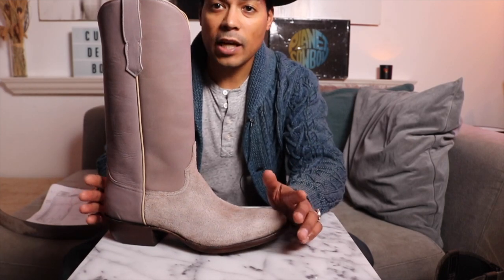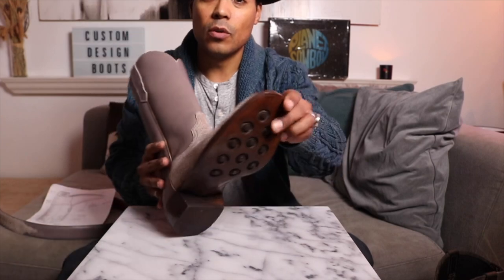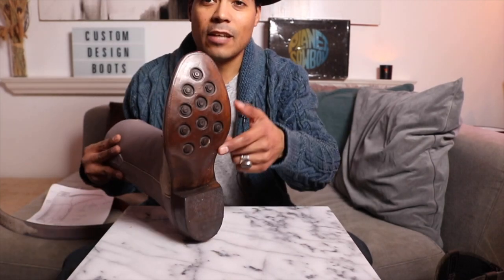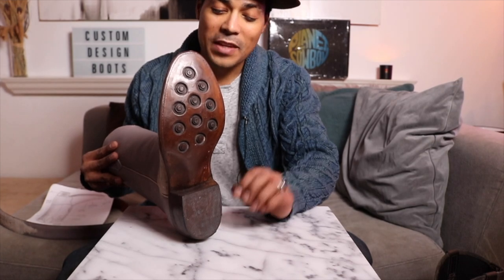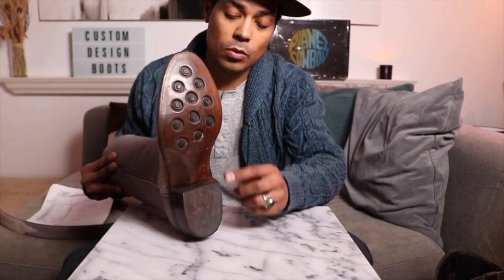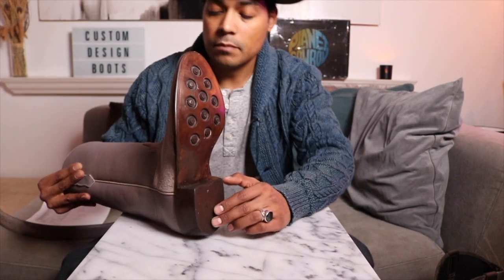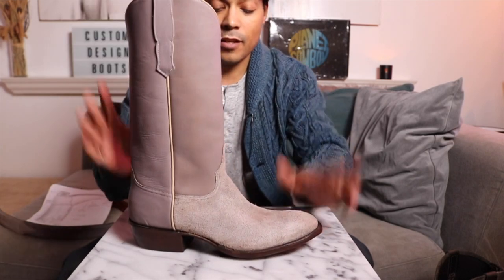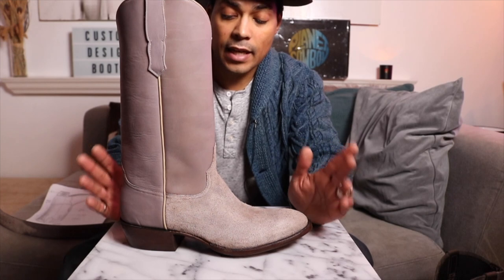And the one thing that really surprised me when I saw a video of the boots was the sole. I was not expecting this — I was expecting a full flat leather sole, but this is a really nice touch. I'm kind of speechless at how gorgeous that is. Look at that. And there's rubber on the heel for that impact and comfort.